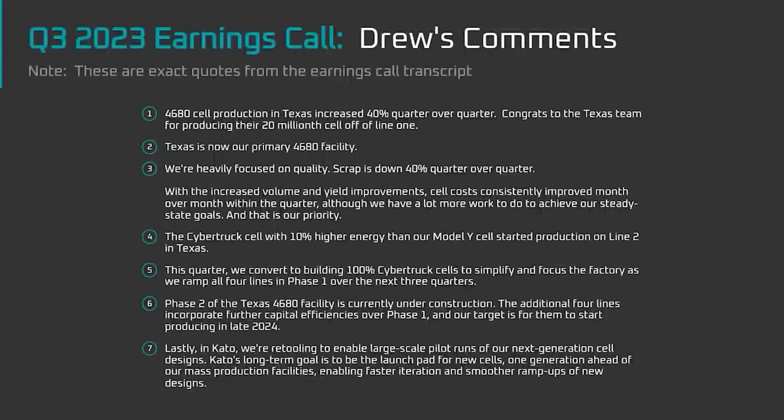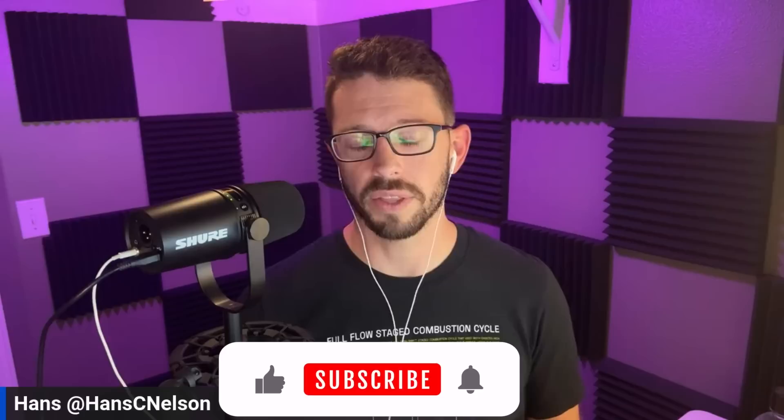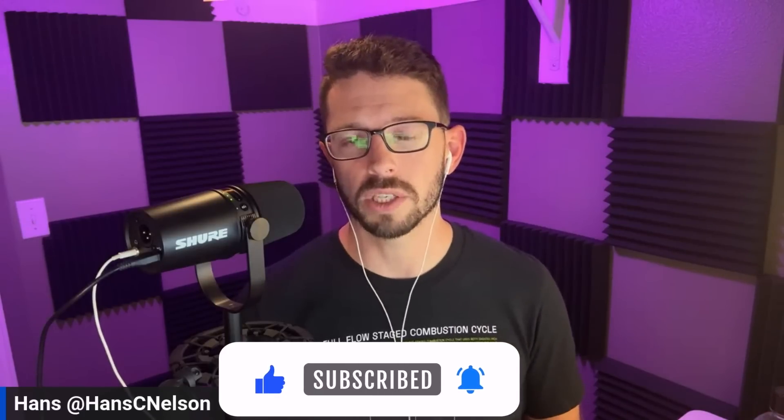Jordan has been making videos about 4680s for quite a while. One of the things Jordan does is at the end of each quarter he gives an update on where progress looks. This most recent video, put out a couple of weeks ago, goes through his assessment breaking down the announcements made on the Q3 earnings call and what the implications are for the 4680 battery ramp. He made quite a few predictions and assumptions, so Hans just wanted to go through the most important things briefly, while highly recommending everyone watch the full video for a broader picture.